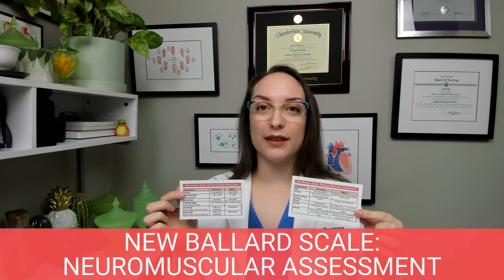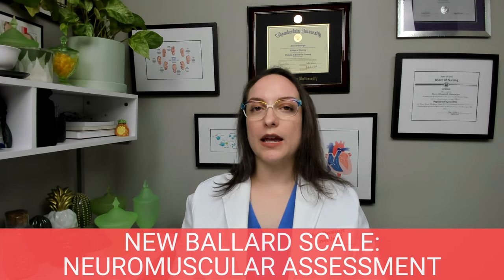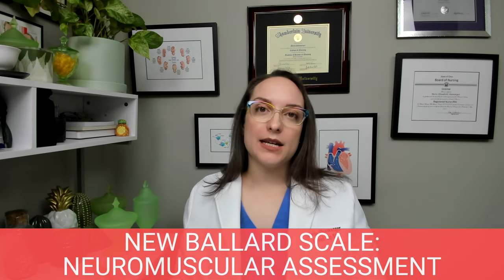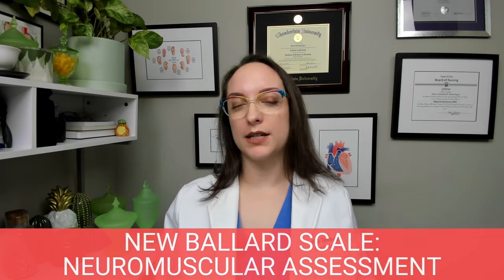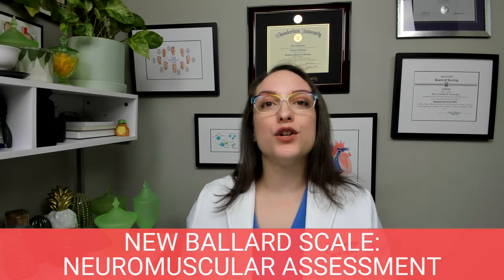Moving on, we're going to talk about the New Ballard Scale. This is a type of scale that helps us determine if a baby is premature or fully mature. This matters because sometimes we could have an infant where there was no prenatal care done, or perhaps the mom had no idea they were pregnant, or there could be a trauma where the baby is born and mom is not conscious to tell us how far along they were. There are two parts: the neuromuscular assessment and the physical maturity assessment.